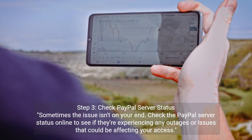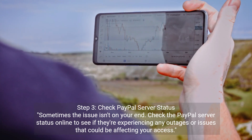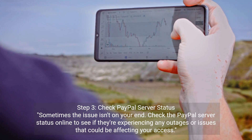Step 3: Check PayPal server status. Sometimes the issue isn't on your end. Check the PayPal server status online to see if they're experiencing any outages or issues that could be affecting your access.